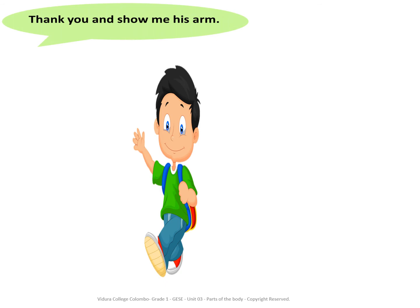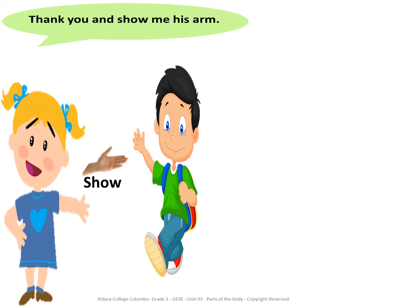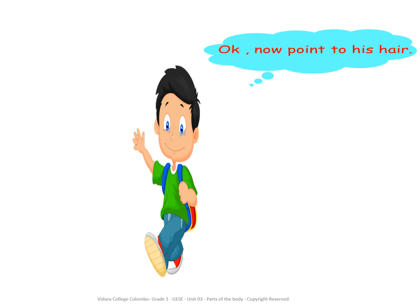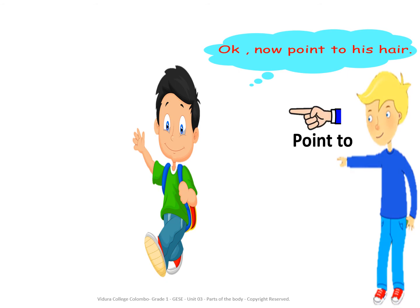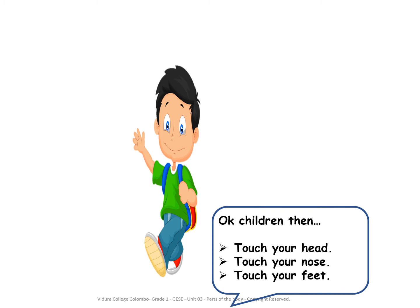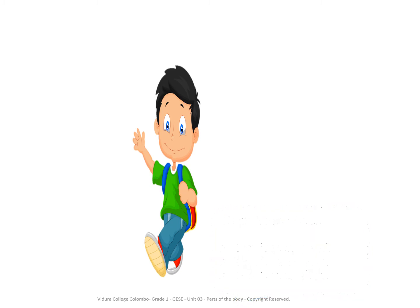Thank you children. Now point to his hair. Point to... Touch. Ok children, then touch your head. Touch your nose. Touch your feet.